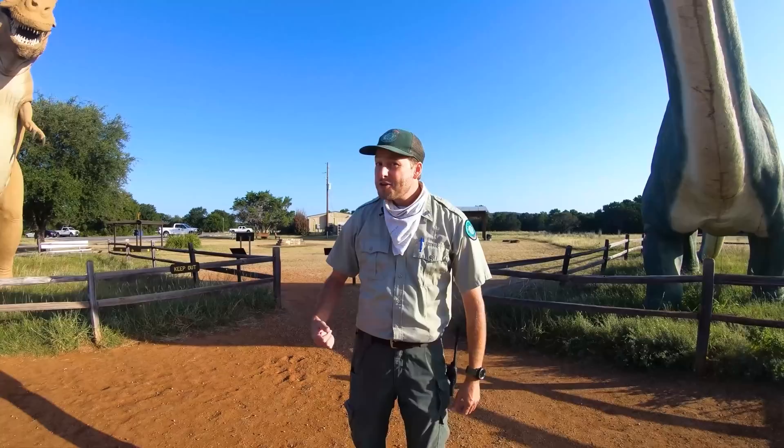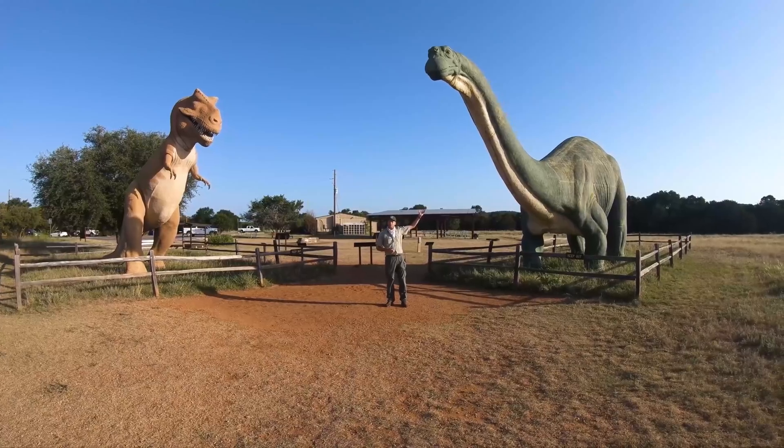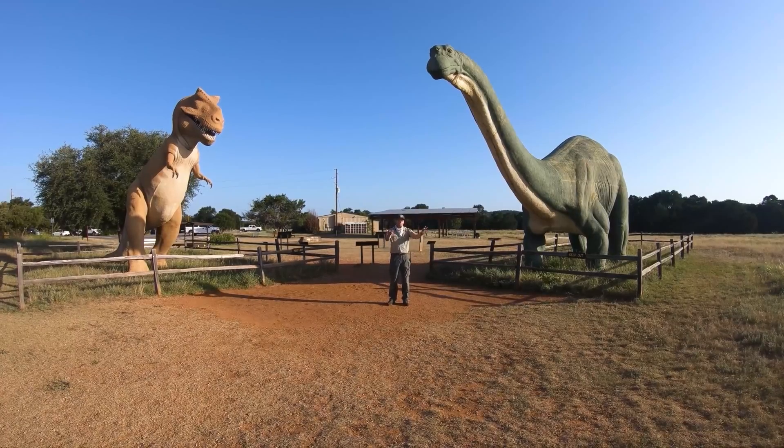Hi guys and welcome to Dinosaur Valley State Park. My name is Ranger Zach and we're here at the dinosaur capital of Texas to check out some amazing and ancient dinosaur tracks. Now standing next to me you may have noticed Rex and Bronto the Brontosaurus. These two guys were made for the 1964 World's Fair in New York City and donated to the park to help welcome visitors.